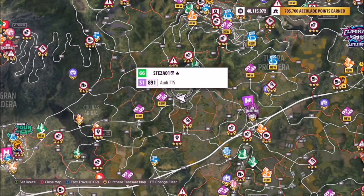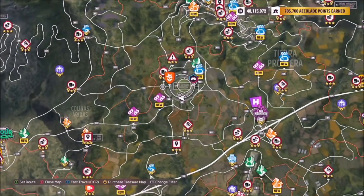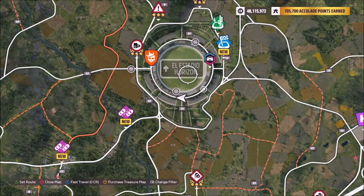The location of Estadio Horizon stadium is pretty much dead center of the map. On the far left is the main Horizon festival, and this massive oval in the middle is the stadium. Most of you probably know where it is, but for those who don't, that's where it is.